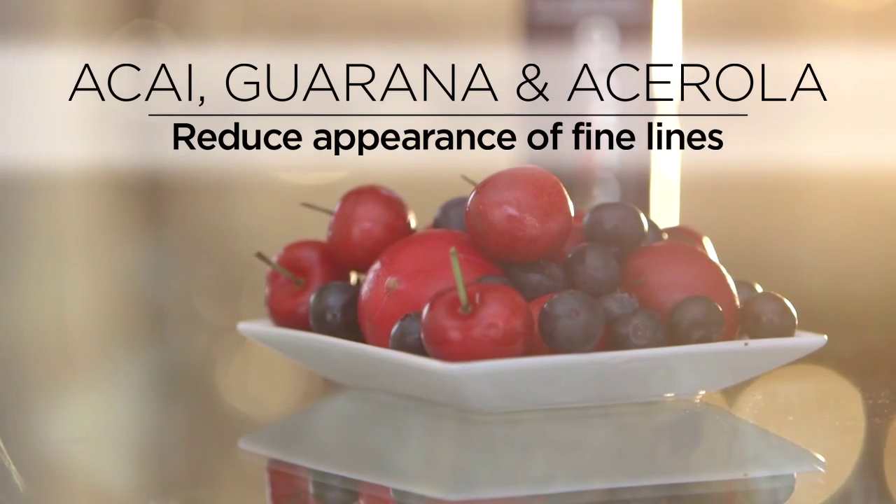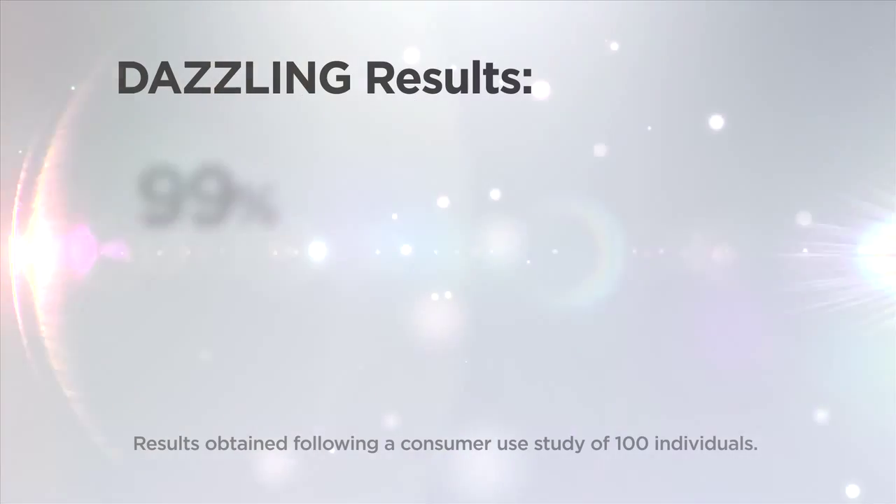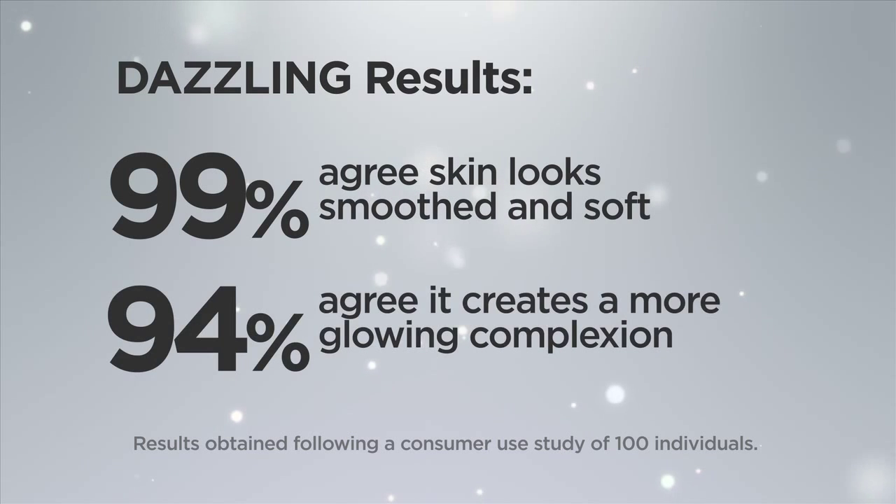Brazilian super fruits — acai, guarana, and acerola — effectively reduce the appearance of fine lines. 99% agree skin looks smooth and soft. 94% agree it creates a more glowing complexion.